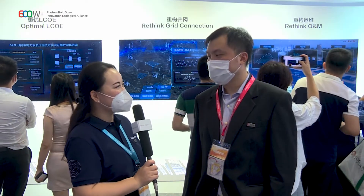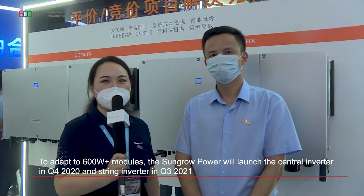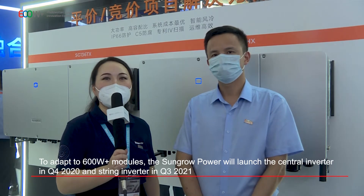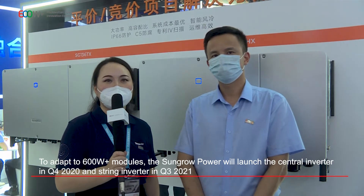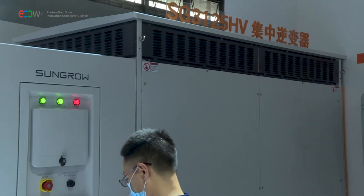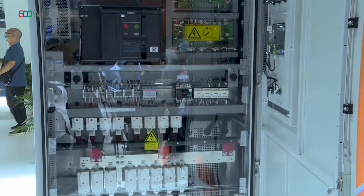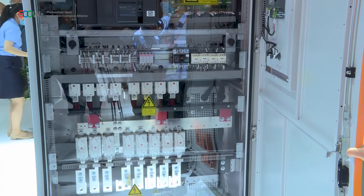Thank you, Eric, for your time today. As the world's most bankable inverter brand, SunGrow is a leader in the research and development of solar inverters, with a broad product portfolio offering PV inverter solutions and energy storage systems for utility scale, commercial, and residential applications, as well as internationally recognized floating PV plant solutions. Let's welcome Jason Liu, Technical Manager of SunGrow Power Supply, to show the integration between inverter and 600W Plus series modules.